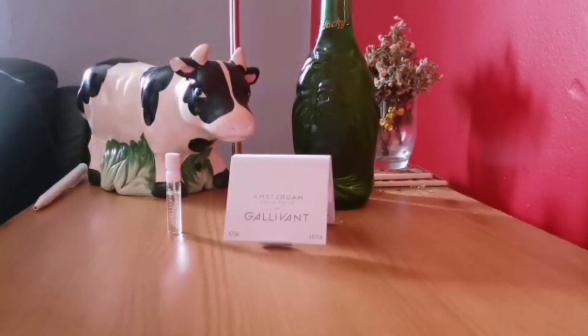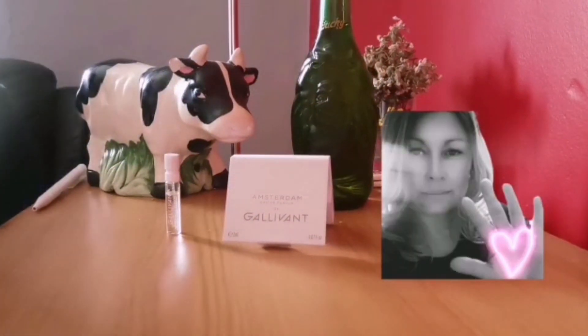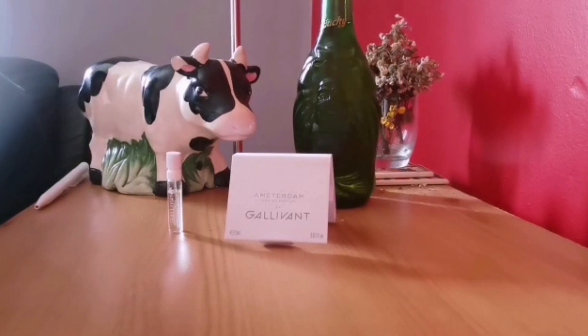Quite different from me, going to have a little introduction this time. This is mine and Lizzie's look at all the Galavant fragrances, and the second one we have coming up is of course Amsterdam. So hello and welcome to Amsterdam. Hello, welcome in Amsterdam.